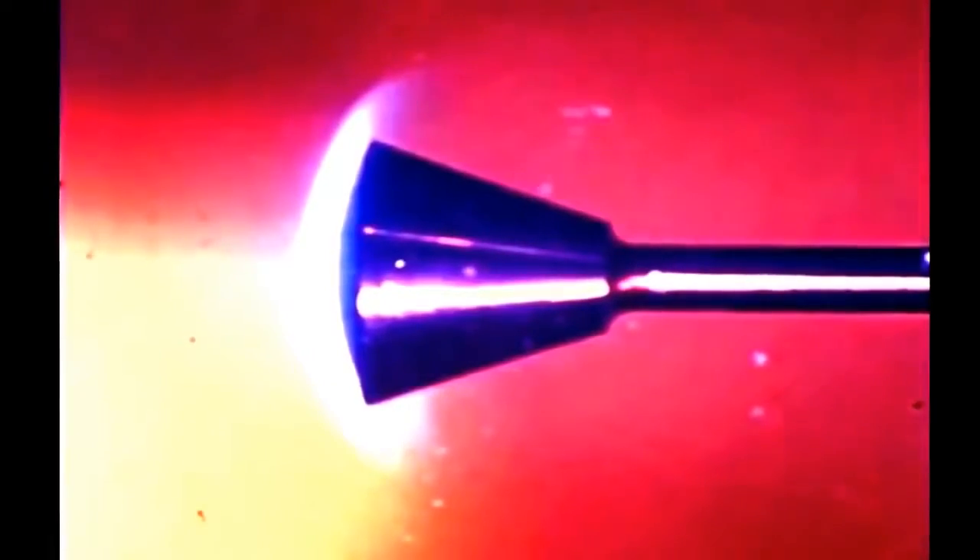In other tests, a small model was instrumented to measure the scorching heat of reentry, as simulated in a shock tunnel. The air in this tunnel rushes past the model at 14 times the speed of sound. The severe heating ionizes the air in the region of the heat shield, causing it to glow.